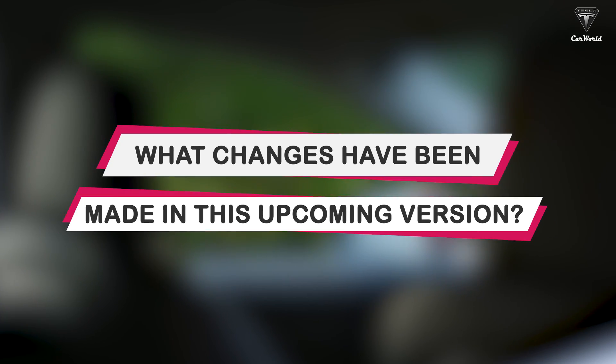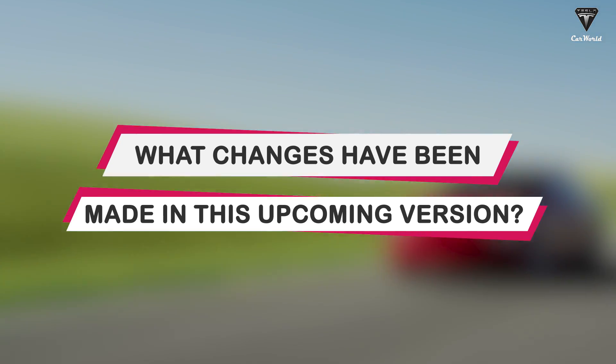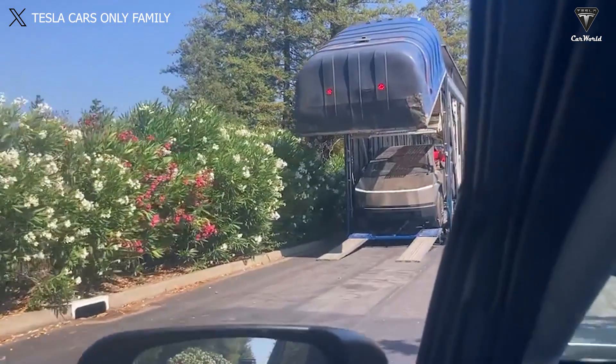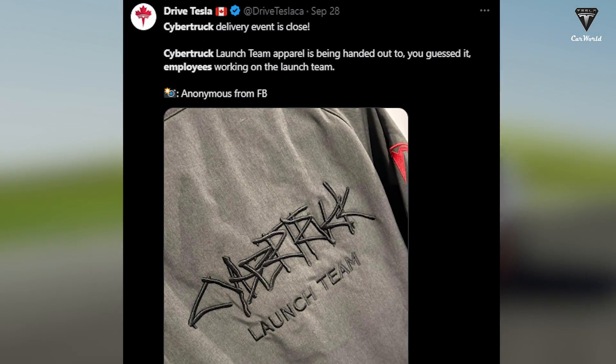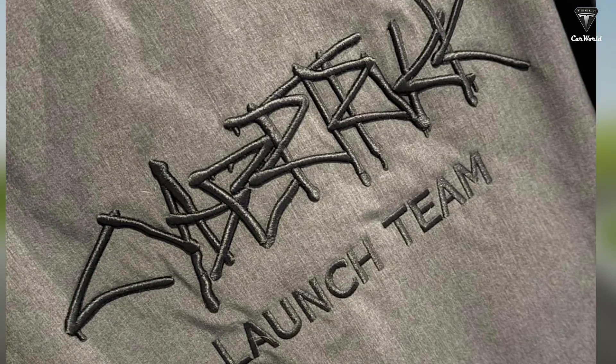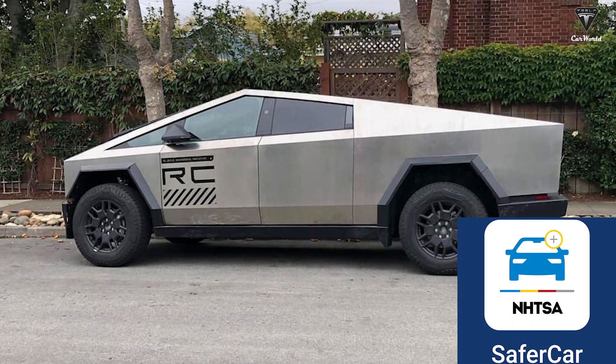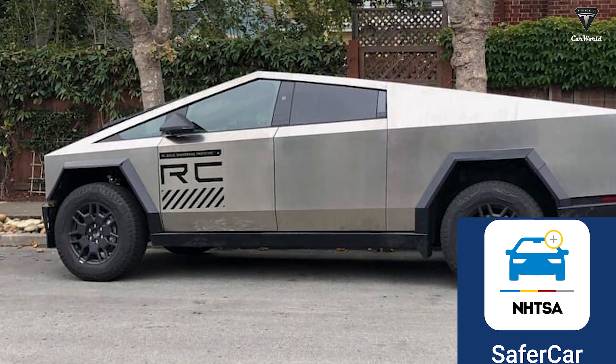Volume production will be implemented in early 2024 when Tesla can overcome the challenges. Tesla appears to be preparing for the Cybertruck delivery event by providing costumes for employees during the event and is expected to make some announcements at any time. However, the set date still depends on decisions from national vehicle safety agencies.